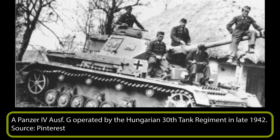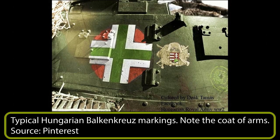The German military insignias and markings were left unchanged on Hungarian-operated German vehicles. But in late 1944, the Hungarian tank crews were instructed to paint the edge of the Balkenkreuz with red paint. Interestingly, the Hungarians adopted the sideskirt armor used by the Germans for their own vehicles. These sideskirts were used as protection against Soviet anti-tank rifles.